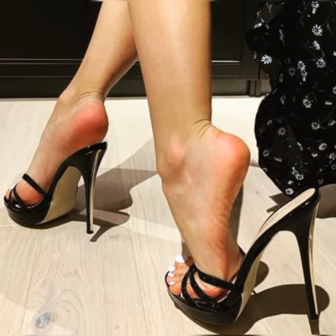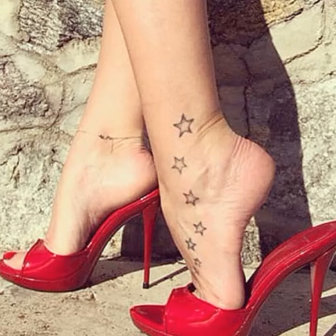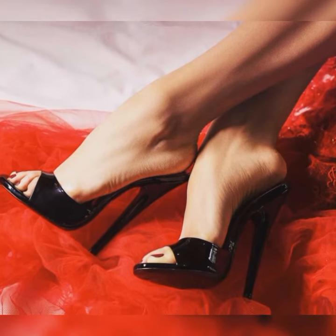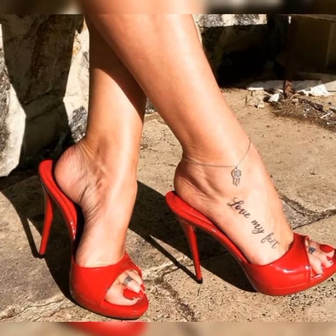Hey guys, how are you? I hope all of you are fine and happy. May Allah fulfill your life with happiness and more success. Friends, today I am talking about stylish bucks for women.